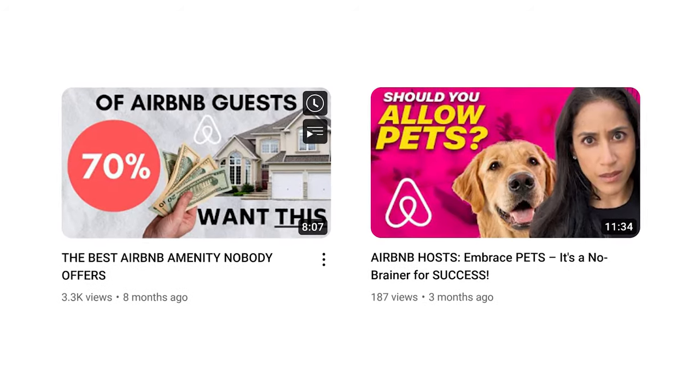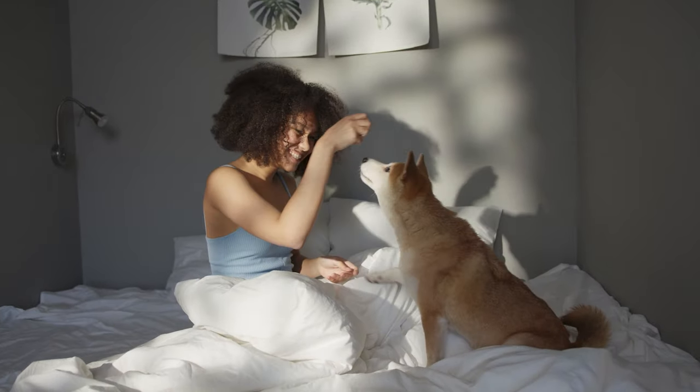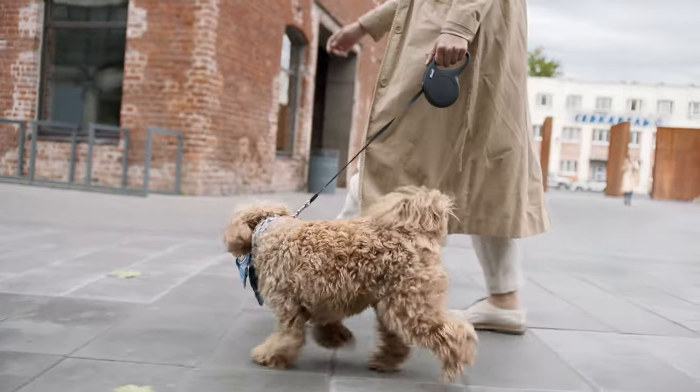I host pets — I have a whole series of videos about that. Guests don't always remember to indicate that they are bringing their pets when they book. So the purpose of the confirmation message is to say: we are pet friendly, we welcome up to two house-trained and friendly dogs per stay, and we do have a $50 per stay pet fee. Please be sure you have included your pet in your reservation. About half the time, guests respond saying they have a pet they didn't indicate, and I can add that pet fee to their stay on the back end.